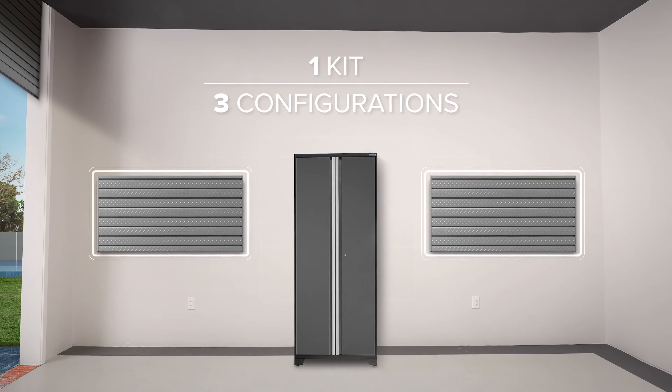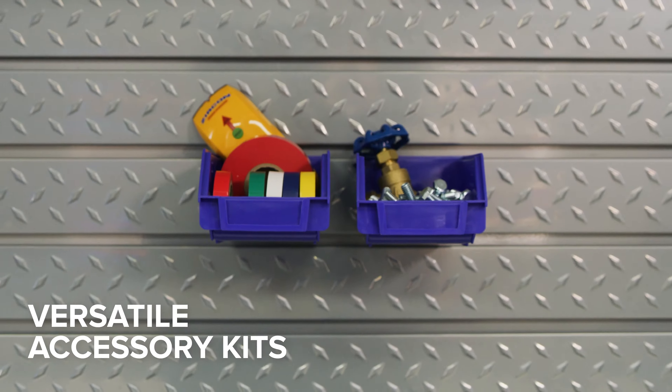One kit, three storage configurations — you've got the ability to customize your garage storage with precision. The easy-to-install interlocking panel design is modular, letting you expand your steel slat wall as you need it.